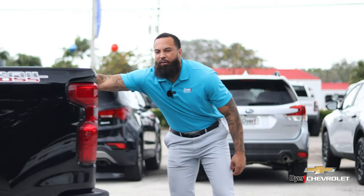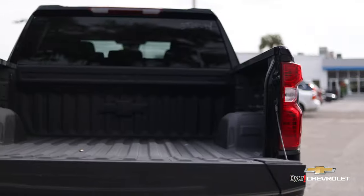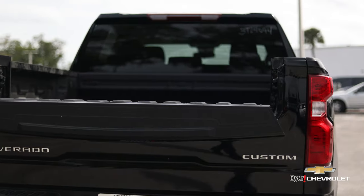My favorite part: the multiplex tailgate. Opens up six ways for all the compartmental bench that you need, and a handle for safety.